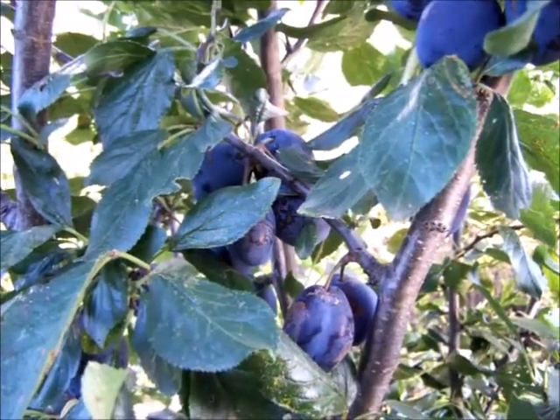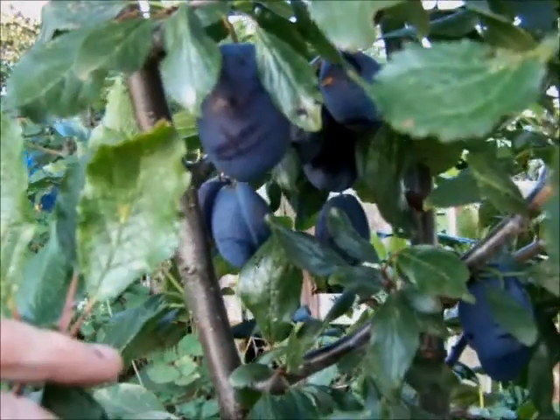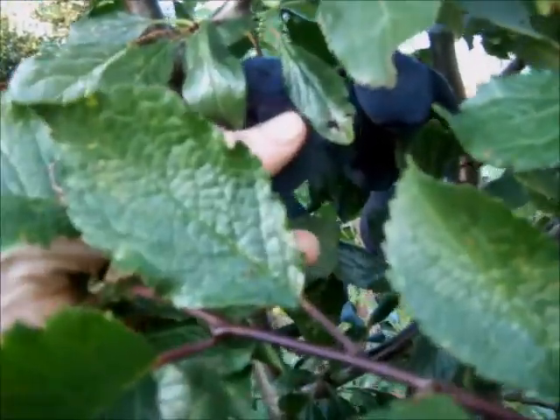Good evening and welcome to an update of the plot on the 8th of September. Bit of sunshine today for a change. The Saar plums are still on the tree and, unlike many other people's plums, these are still ripe for the picking.